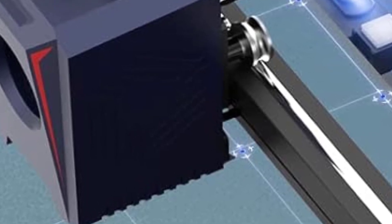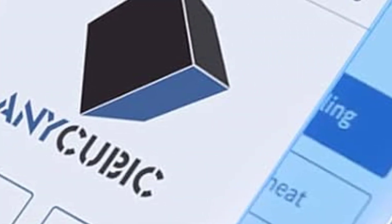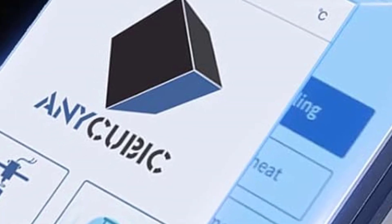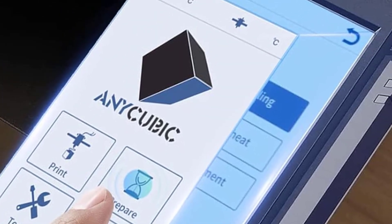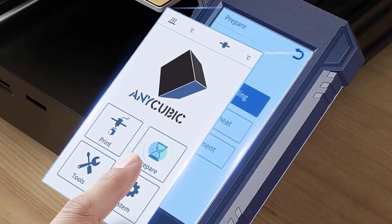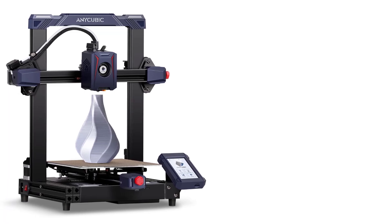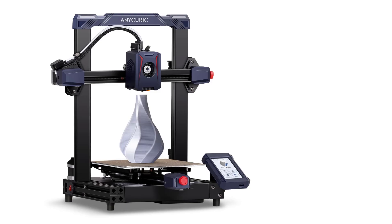4. Magnetic PEI Spring Steel Sheet — The PEI-coated flexible steel build plate offers excellent print adhesion and easy removal of finished prints. The flexibility of the plate allows users to pop prints off by bending it slightly. 5. Large Build Volume — The Cobra 2 has a 220x220x250mm build volume, providing ample space for medium-sized models. It's a good balance between size and practicality for most hobbyists and beginners. 6. Color Touchscreen — The 4.3-inch color touchscreen interface is intuitive and easy to navigate, offering a user-friendly experience for controlling print settings, starting or pausing prints, and making adjustments.